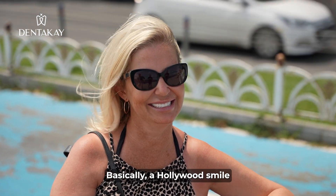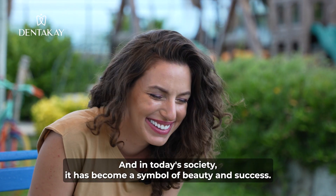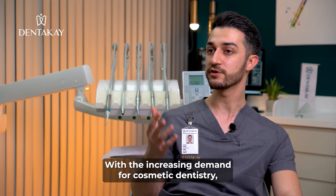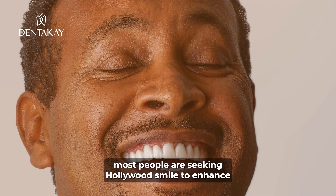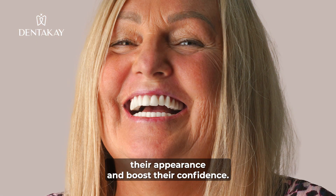Basically, a Hollywood smile is often associated with perfect, symmetrical, white teeth. And in today's society, it has become a symbol of beauty and success. With the increasing demand for cosmetic dentistry, most people are seeking a Hollywood smile to enhance their appearance and boost their confidence.